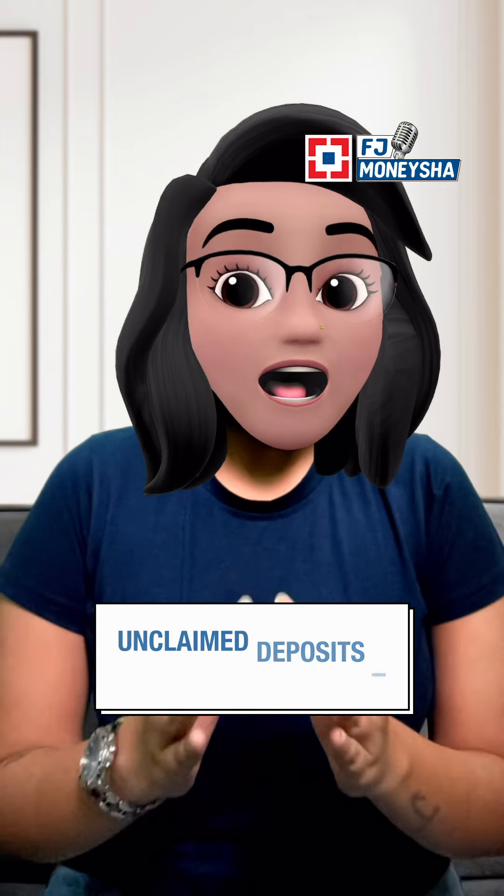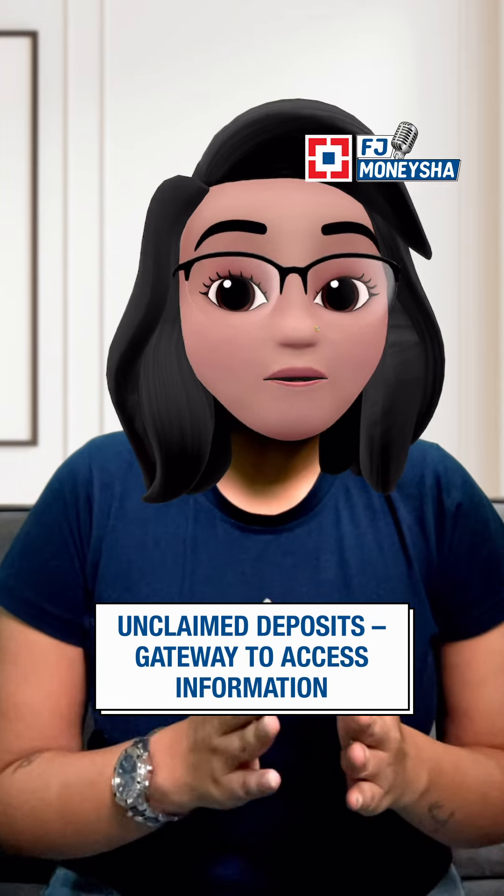The RBI has launched a portal called Udgam — Unclaimed Deposits, Gateway to Access Information. Here's how you can access your ancestral wealth.